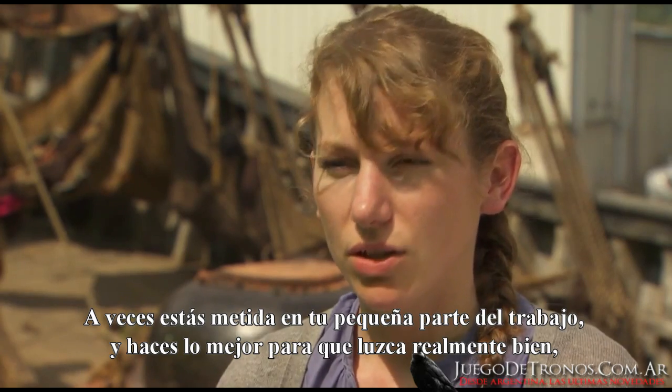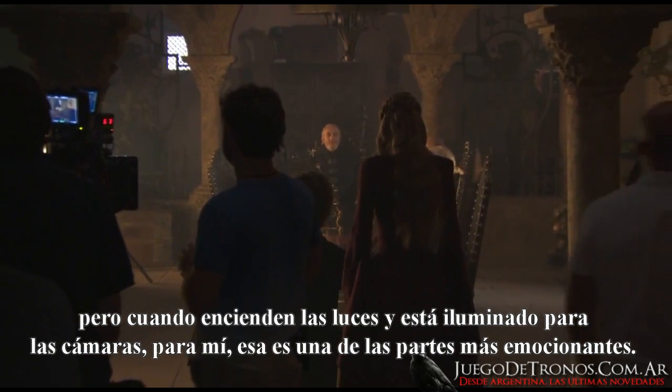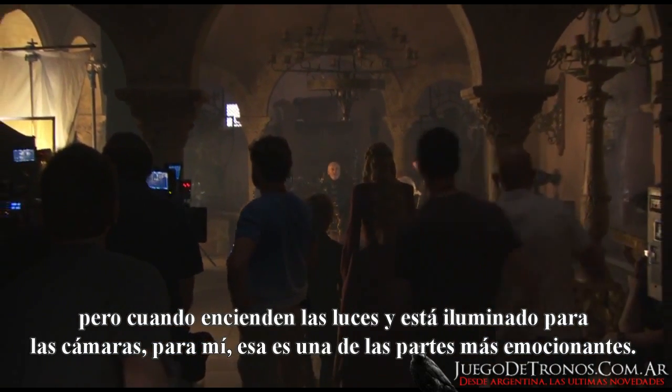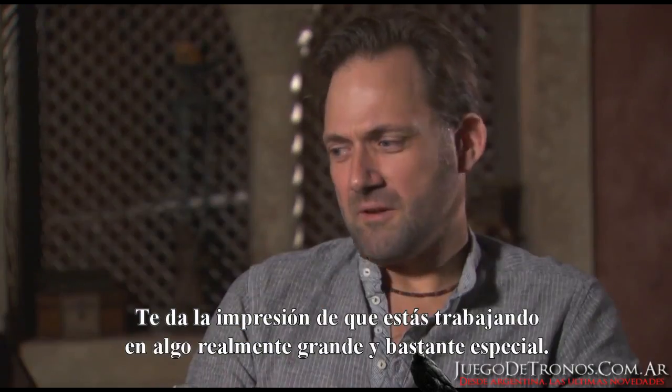It's amazing — everybody's so talented, and you've been so involved in your little piece, doing your best to make sure it looks really great. But when they turn the lights on and it's properly lit for the camera, for me that's one of the most exciting parts. Then you've got the cast and the costume, and it really comes to life.